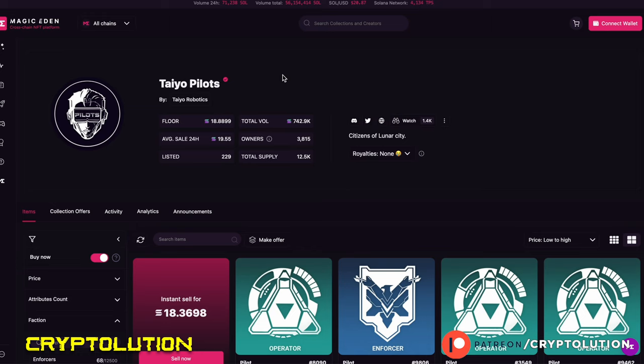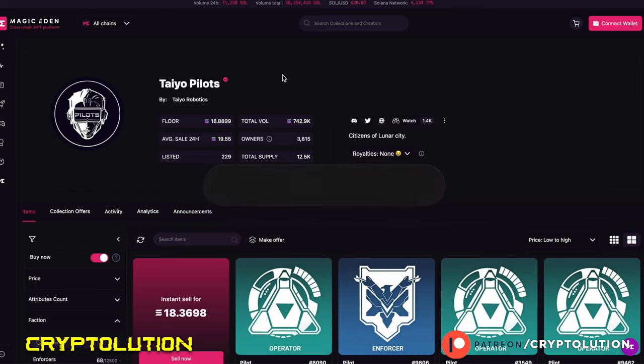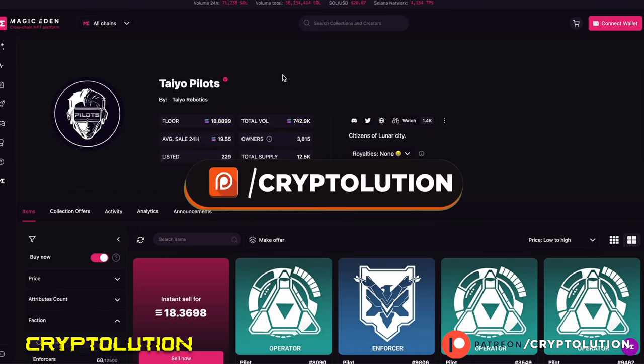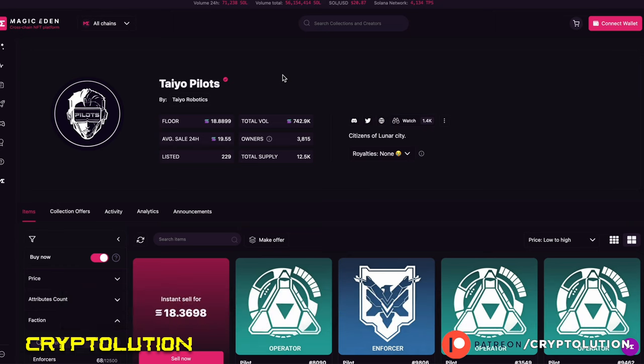If you like what you're about to hear, please hit that like button and subscribe to the channel. Don't forget to join our Patreon page, and most importantly, be careful with any scammers down in the comments below. I will never reach out via WhatsApp, Telegram, direct messaging, or email, so please be careful and invest safely.